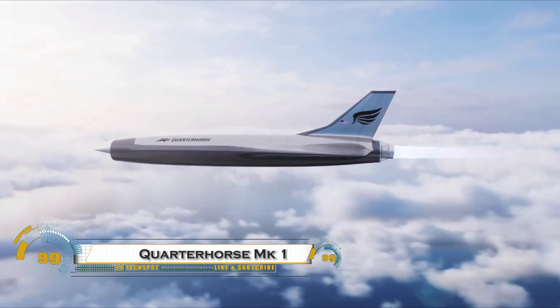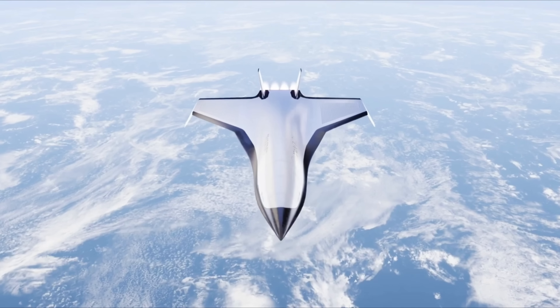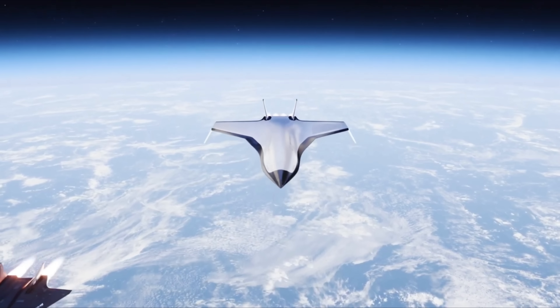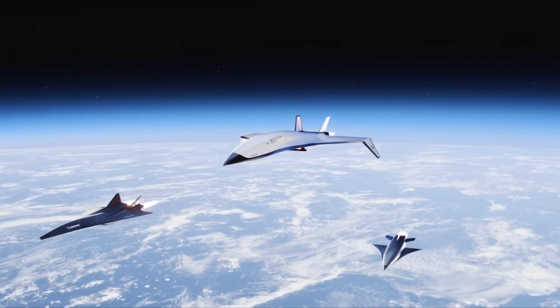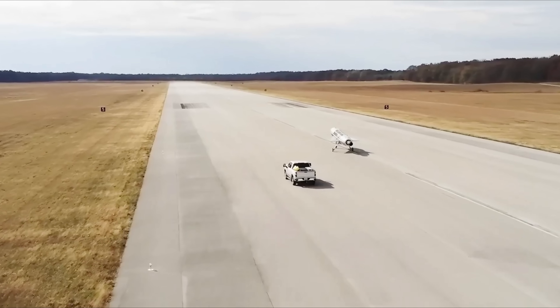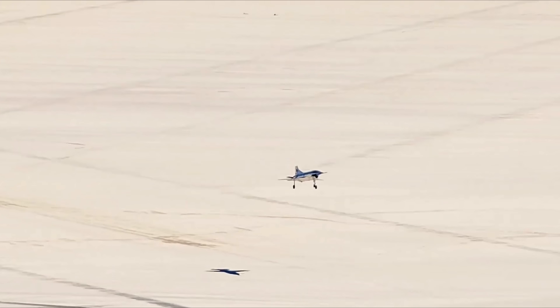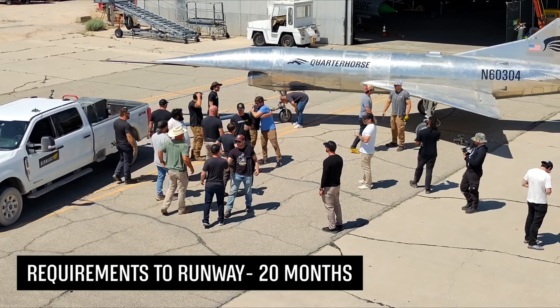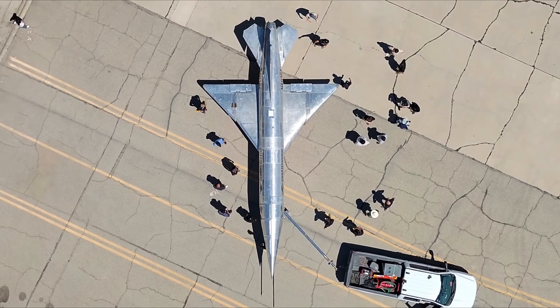The Quarter Horse MK1, developed by Hermes, is a cutting-edge unmanned jet that marks a major step toward achieving hypersonic flight. Built in just seven months and powered by a GEJ-85 engine, this sleek aircraft is designed to master high-speed takeoff and landing, crucial for future hypersonic vehicles. In May 2025, it successfully completed its maiden flight at Edwards Air Force Base, proving Hermes' rapid development model of building and flying one aircraft per year.